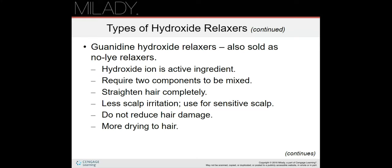Guanidine hydroxide relaxers are also sold as no-lye relaxers. The hydroxide ion is the active ingredient. They require two components to be mixed, straighten the hair completely, and cause less scalp irritation, so they can be used on people with sensitive scalps. However, they do not reduce hair damage — in fact, they are more drying to the hair.